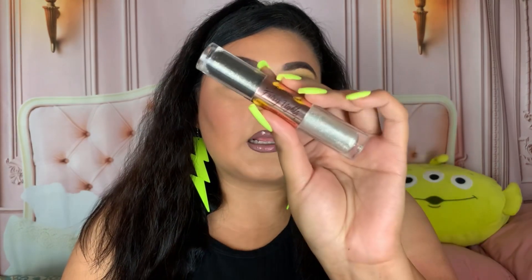I also have this product which I never really use — this is their Fairy Lights liquid glitter eyeshadow. It comes in a couple of shades. It is a glittery shadow with a wet texture, but I just don't really touch it so I don't have any firm thoughts on it.